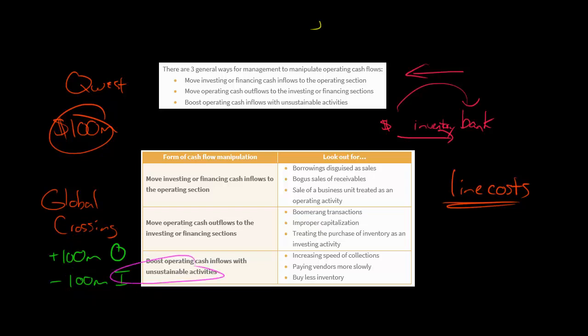In terms of unsustainable activities, there's nothing necessarily illegal, and it might even be good business practice. But as an investor, you've got to realize they can only do this once or twice — it's not going to be a sustainable source of cash flow. For example, if a company doesn't normally sell their receivables but suddenly sells $500 million of receivables, that's a big boost to operating cash flow. Just know that next year you might not get that same $500 million boost.